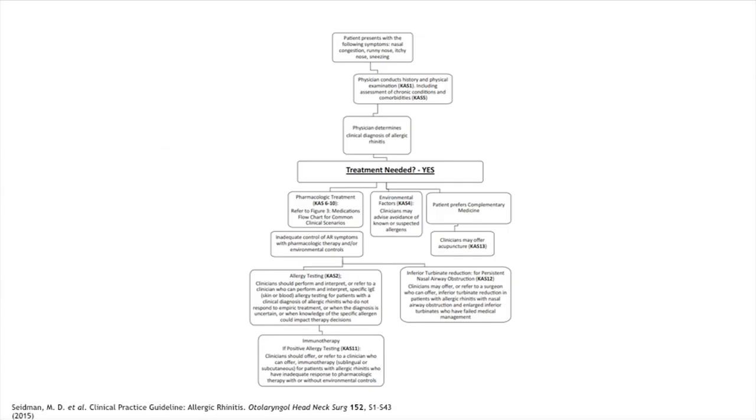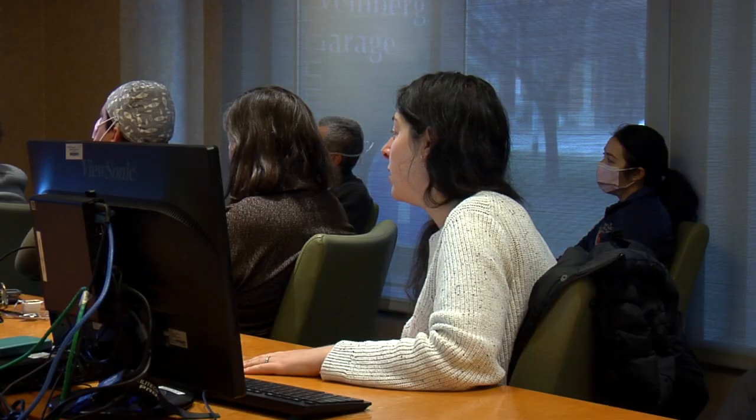To summarize the management pathway: when a patient comes in with concern for allergic rhinitis, do your history and exam, look for comorbidities, then start with medicines. Environmental avoidance is always worth mentioning but likely won't do much. When medications aren't working well enough, proceed to allergy testing and then potentially immunotherapy. ENTs can also perform turbinate reductions in appropriate cases. Thank you all for having me.